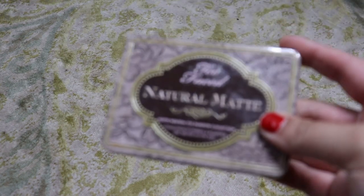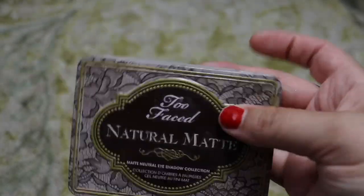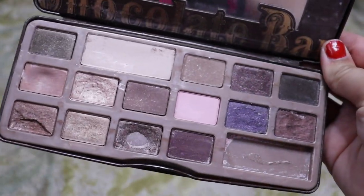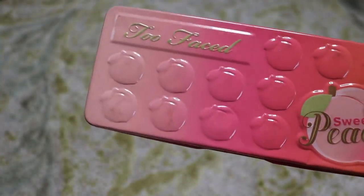Let's do Too Faced next. First, the Too Faced Natural Matte — look how well used this is. We're going to get rid of it, I don't use it anymore, it's so old. She was well loved and well enjoyed. Same with the Too Faced Original Chocolate Bar palette — she's in bad shape, still smells like chocolate though, we're going to get rid of it. And then the Too Faced Sweet Peach palette — I don't ever use this one, we're going to get rid of it. There's no reason to keep it.